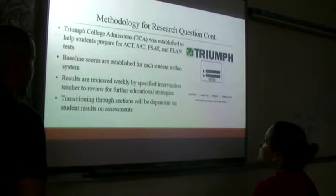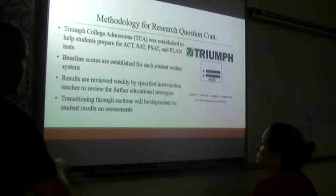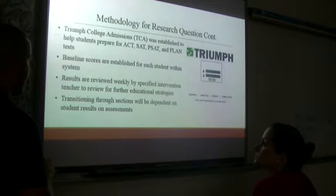Baseline scores are established for each student within the system. Results are reviewed weekly by specified intervention teachers as well as our curriculum and literacy specialists to review for further educational strategy. Transitioning through sections is dependent on student results on assessments — they need to be fully functional within a section before they can move on to the next specific stage.